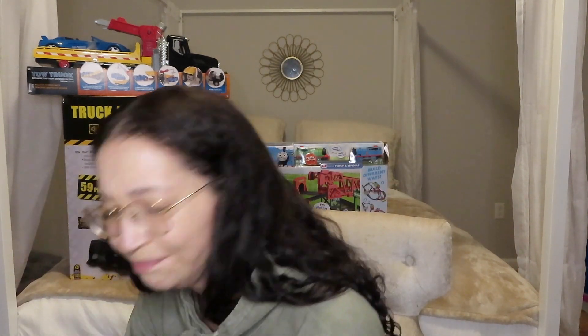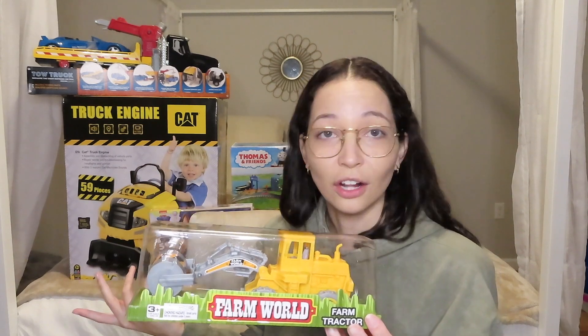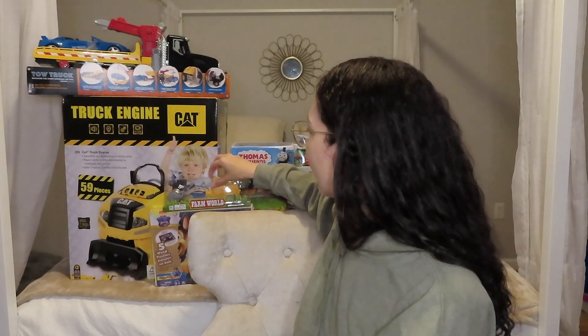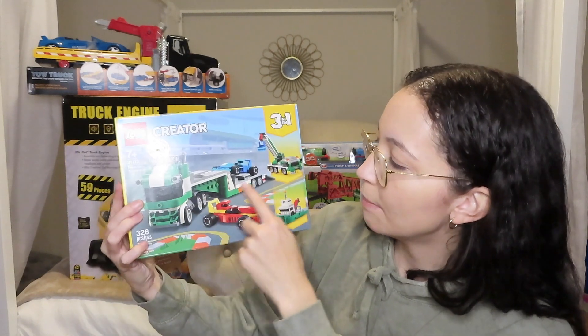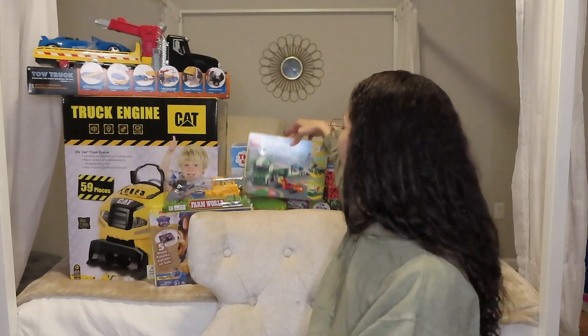And then a bunch of little random things — honestly these are like the biggest things that I got him. Got him a lot of stuff from the dollar store. I went to the dollar store and picked up a bunch of random last minute stuff. Got him a little steamroller — he doesn't have a steamroller I don't think. He's obsessed with Legos, and that was also on his Christmas list. So I got him this awesome three-in-one Lego set. You can make it a big rig, a crane, or a boat. Dollar store coming in clutch with this.